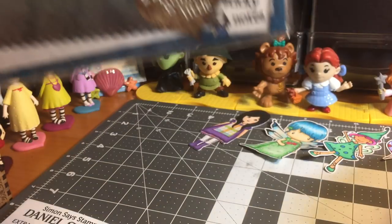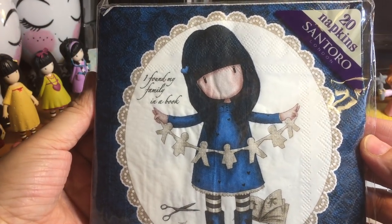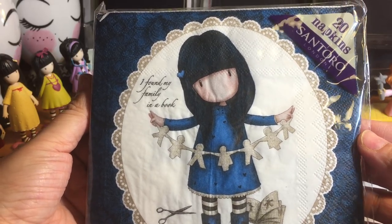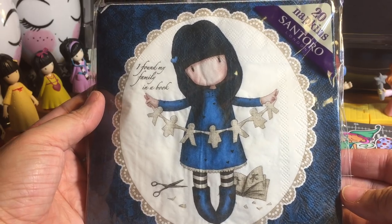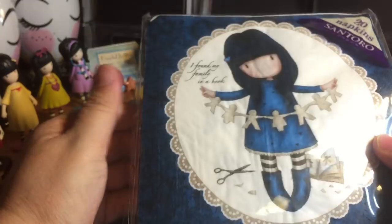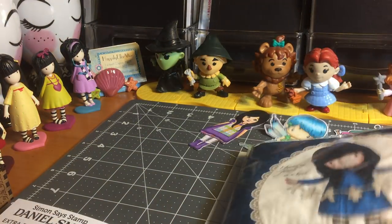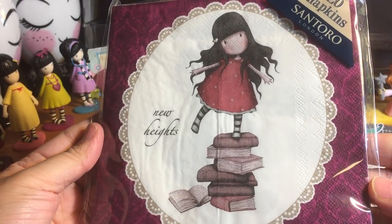I also found gorgeous girls napkins — this is new for me. I love these! You get 20 napkins, and each napkin has the same image but on two different backgrounds. Here's one of the images on a blue background, and then the back of the napkin has the same image but a different background. I'm going to open it up and split it — some for me, some for happy mail, and some for my next gorgeous girls just because challenge.